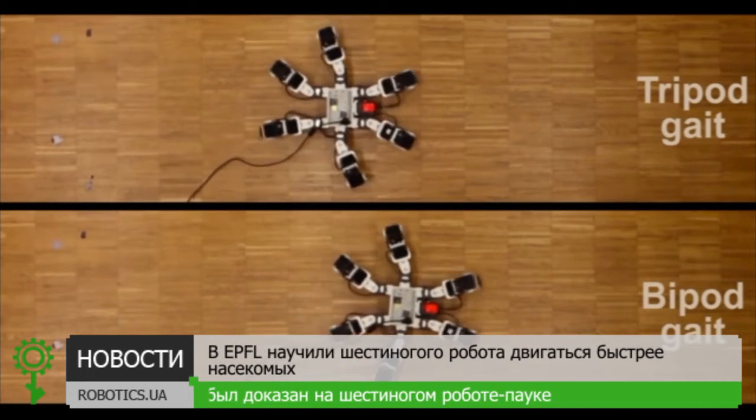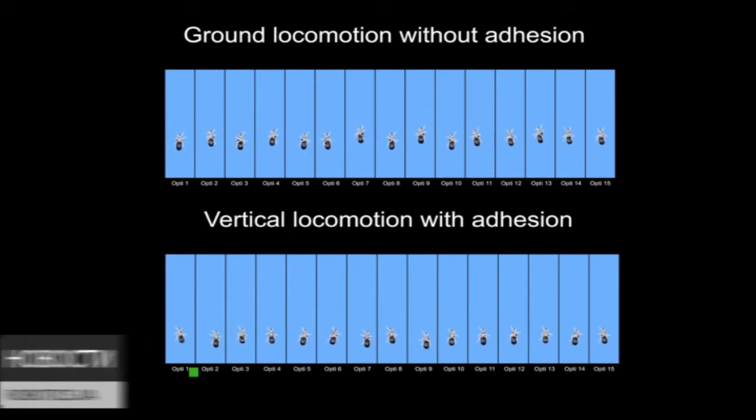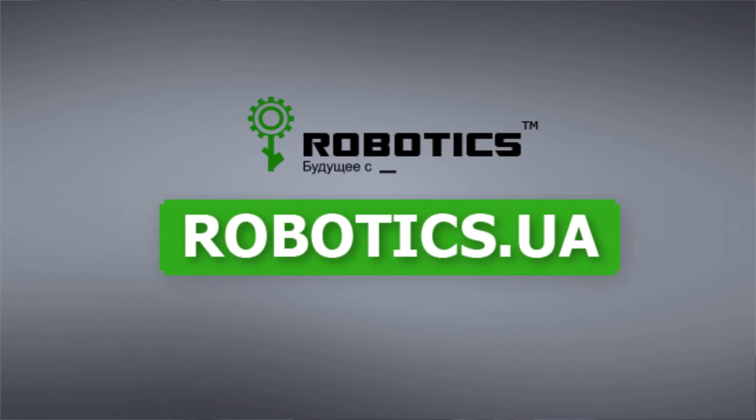But insects don't use the bipod gate — so why might this be? We saw in simulation that adhesion might be the reason why the tripod gate is used. So we asked ourselves what happens if we block adhesion in a real insect. We put little polymer boots on insects to block their adhesion and saw that the tripod gate disappeared, replaced by more of a bipod-like pattern. These results show how we can control robots to move more quickly and efficiently on the ground, and also inform biologists as to why insects move the way they do.